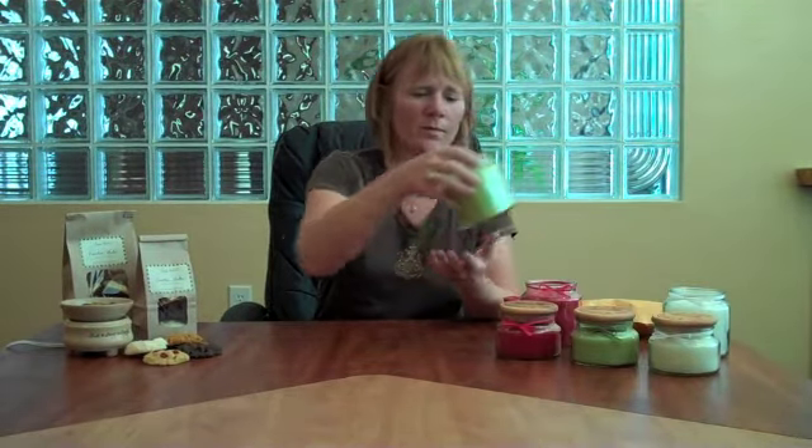The green one is our Cool Citrus Basil. This is fresh herbs and citrus — it's a little more herbal than citrus. It's somewhat of a floral, but it's a very fresh floral. I really like this one. I'm not a big floral person, but this one I do really like.